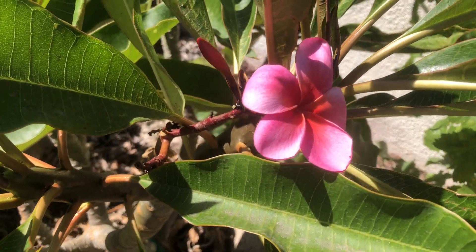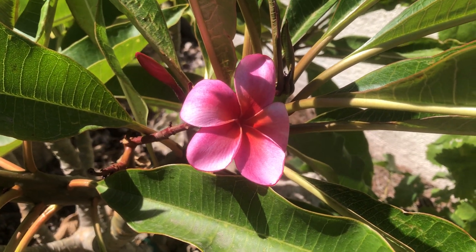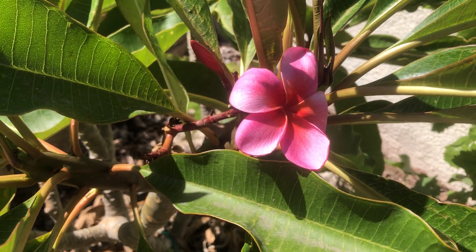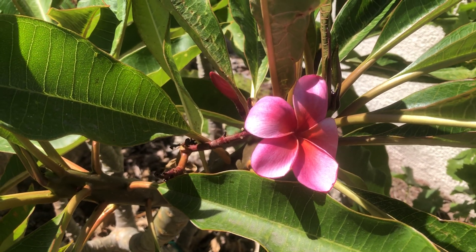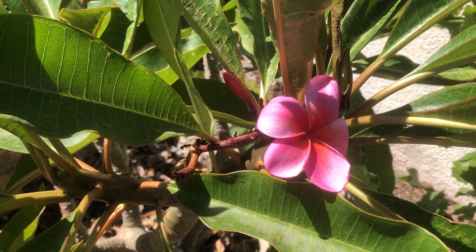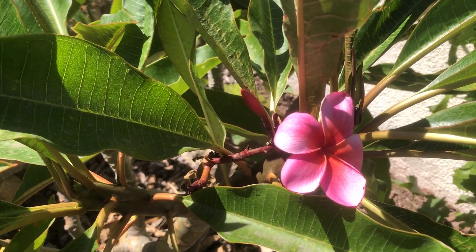This variety here is called Gyo Sunset. The petals are rounded and the flowers are roughly three and a half inches wide — very nice, I would say. The fragrance is fairly mild.